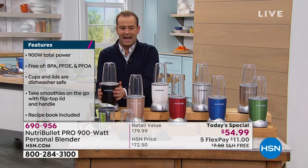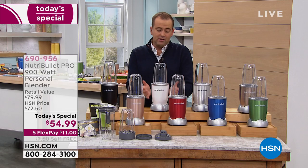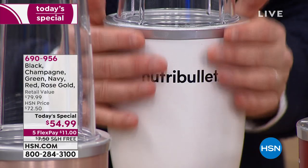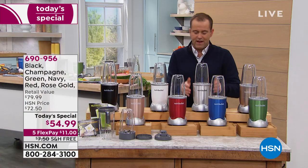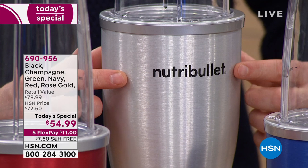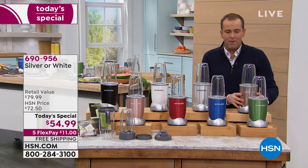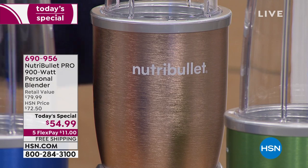On our back row we have gorgeous black — classic, sleek, and fabulous. Then we have the white; I've not shied away from admitting the white is probably my favorite — it looks a million dollars. Next we have our silver: if you have stainless steel appliances, this is going to work like a dream in your kitchen. And then we have our champagne.